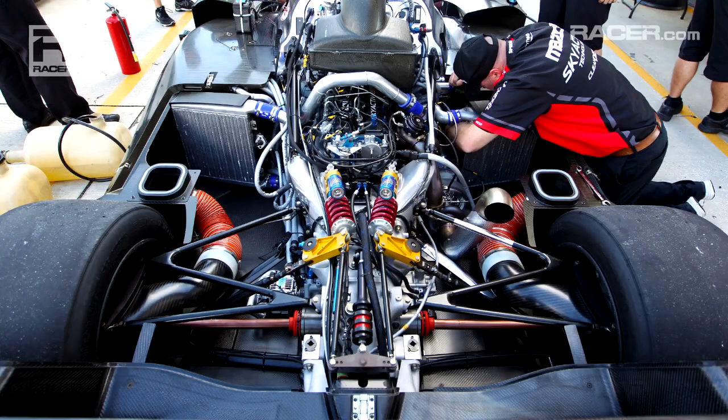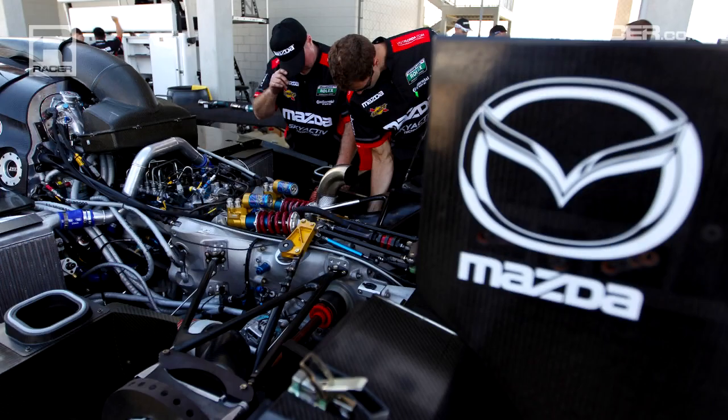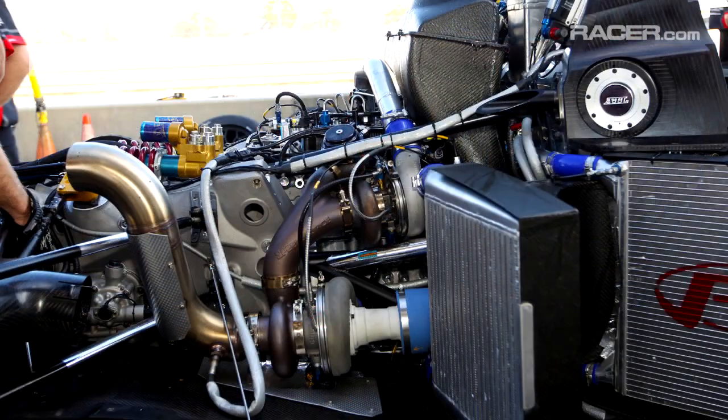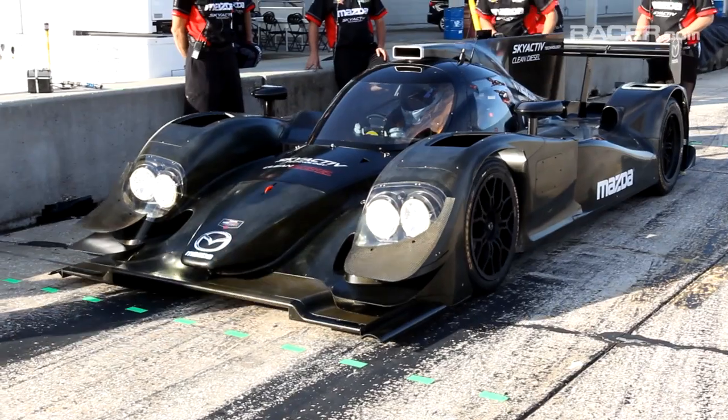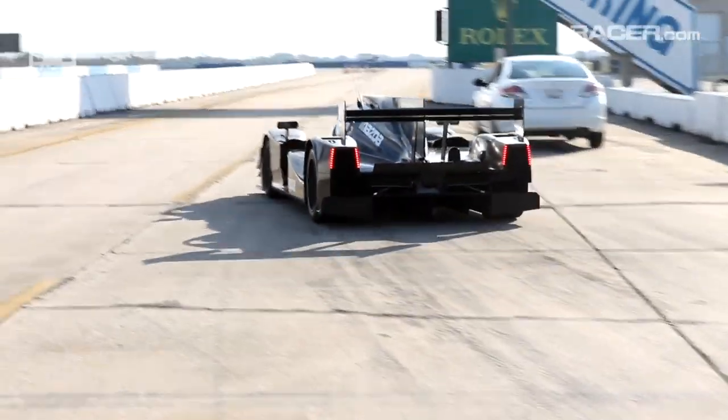In terms of the engine, obviously packaging in this vehicle is a lot different than in the tube chassis silhouette car. We're still using 50% of the stock components from the road car in this new package. But overall, the crankshaft, the pistons, the rods — those are the only main components from the road car engine that we've had to change to achieve the horsepower and torque targets that are demanded here at the top level of sports car racing.